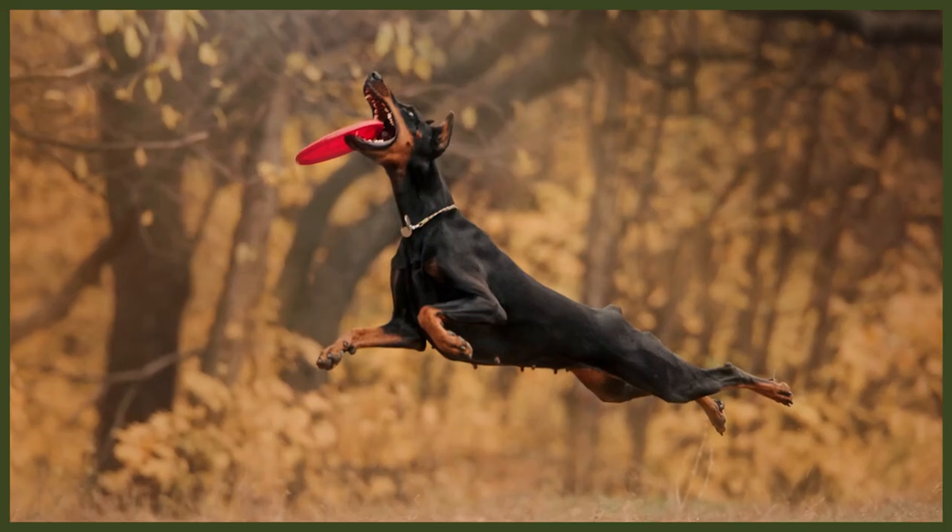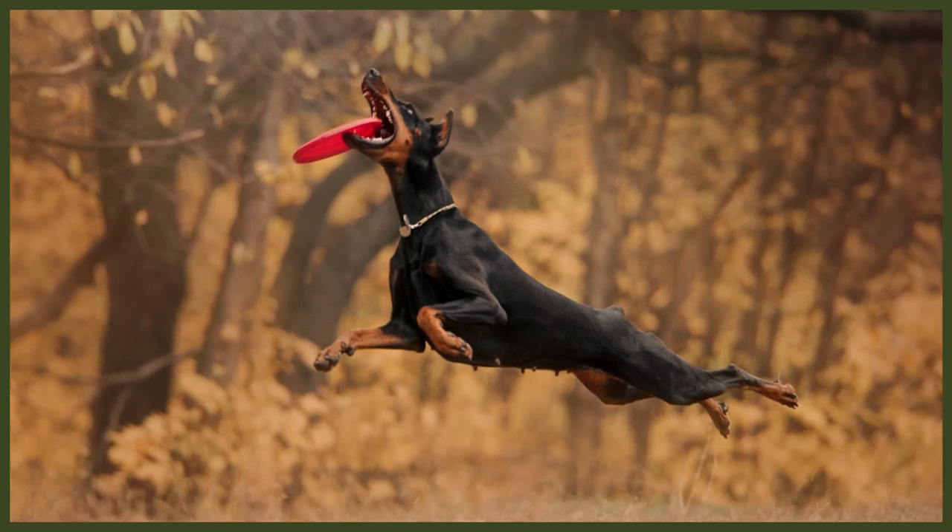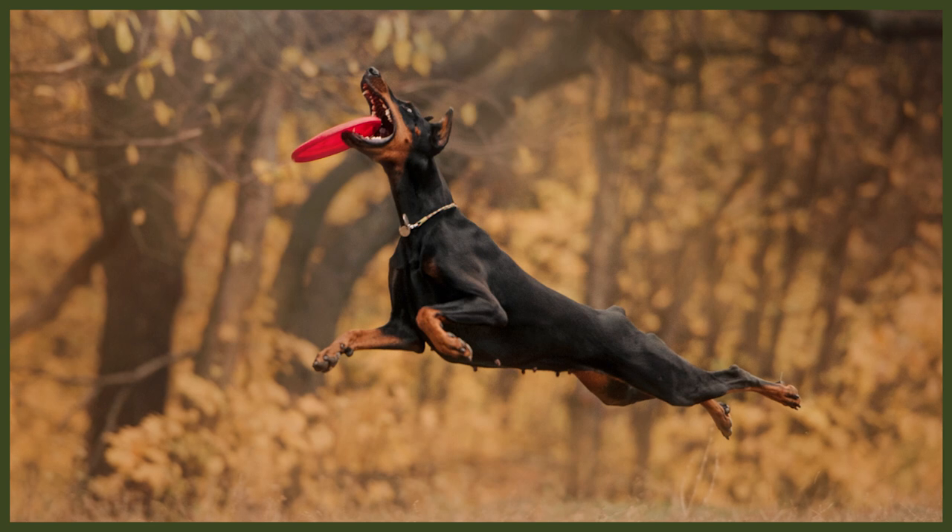He crossed Rottweilers, German hunting terriers and pinchers with Great Danes, English greyhounds and sheep herding dogs. His efforts were met with huge success. Mr Doberman produced an amazing breed — strong, intimidating and yet deeply loyal to its owner. Soon, the Doberman gained recognition all over the world.